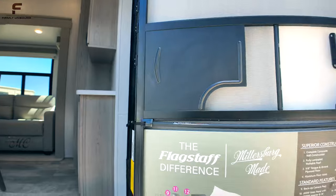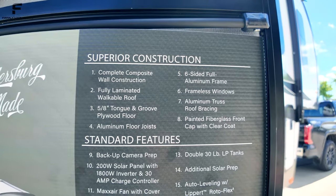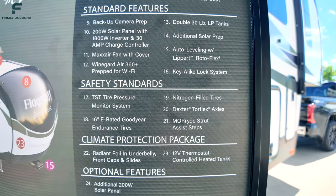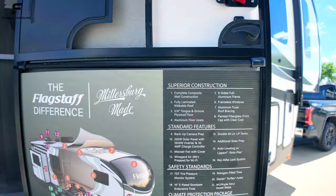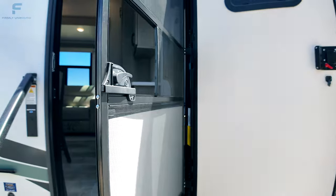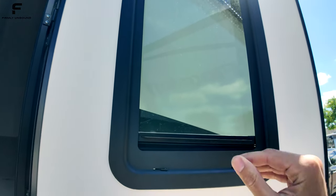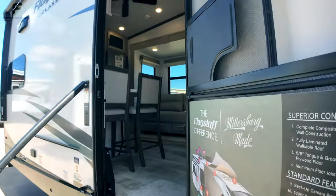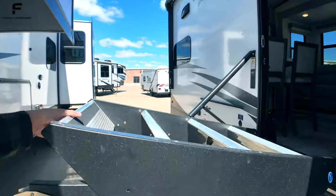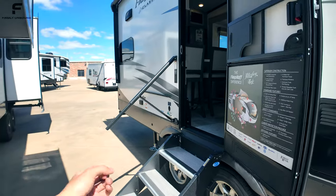Stepping inside, you can see features that come on the Flagstaff Classic fifth wheels — things like a 200-watt solar panel on the roof with an 1,800-watt inverter, a tire pressure monitoring system, and a torsion axle. It also has a screen-assist bar so the screen closes automatically behind you, a privacy shade on the window, and a strut-assisted solid step — a nice touch you don't see on many mid-sized fifth wheels.